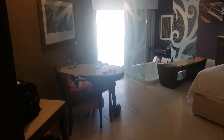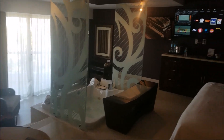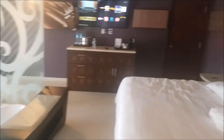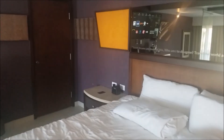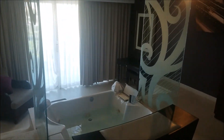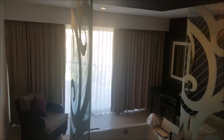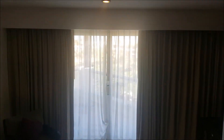Here we are at the Hard Rock Casino in Punta Cana. We just got in our room so we figured we'd check it out and take a look around. It's a nice sized room — we got a nice big bed, got a hot tub in the middle of the room, got a nice little seating area, and a balcony outside.